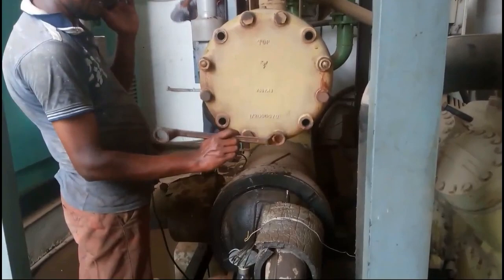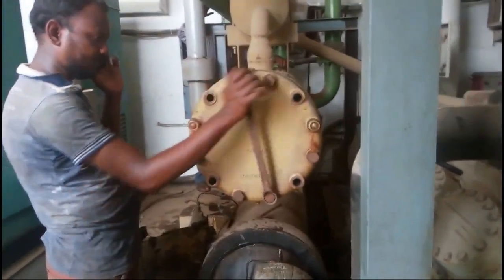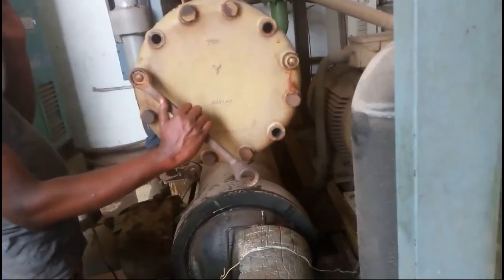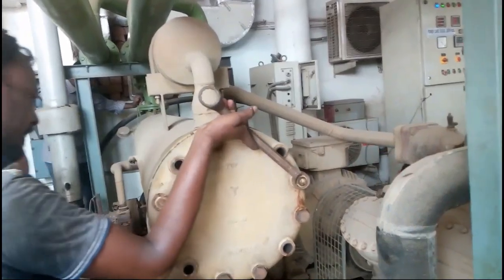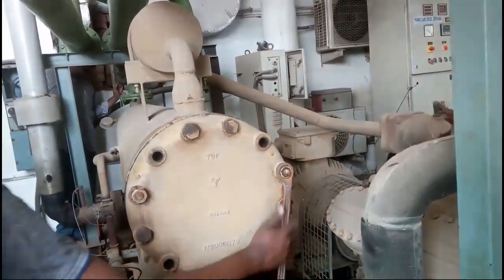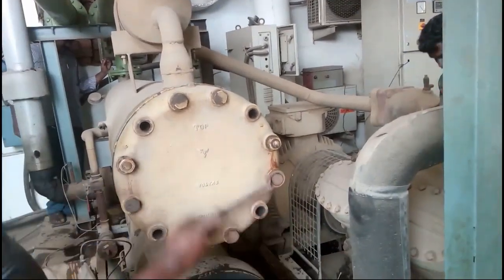Let me introduce ourselves. With over 27 years of experience, we are involved in providing chiller service in Chennai to clients. We have a highly qualified team of technicians to provide chiller service and chiller repairs for all brands of chillers, including all imported brands.